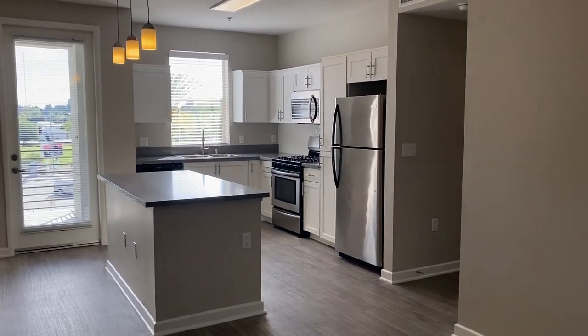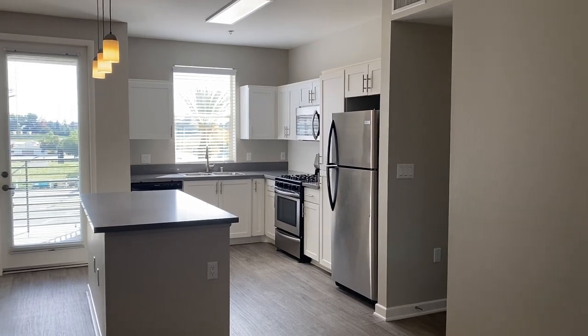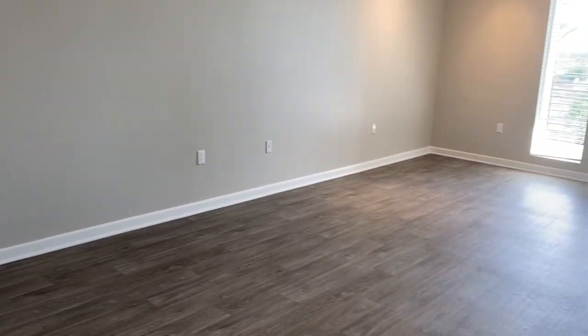This tour is our A3 layout, one bedroom with a den, and it is an upgraded apartment home. Very spacious, 968 square feet.